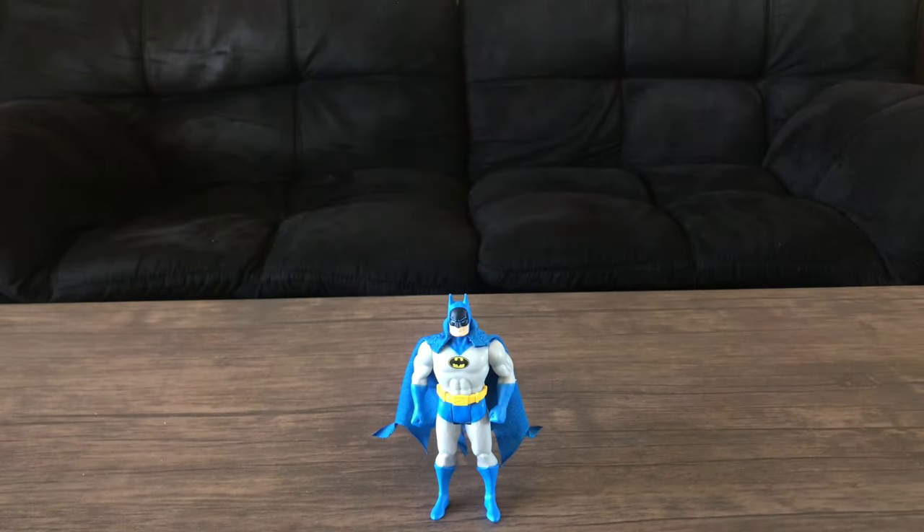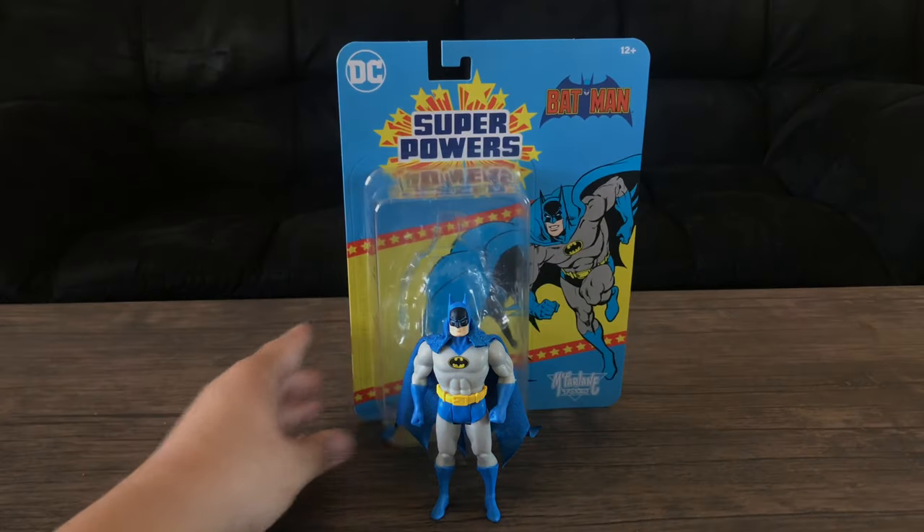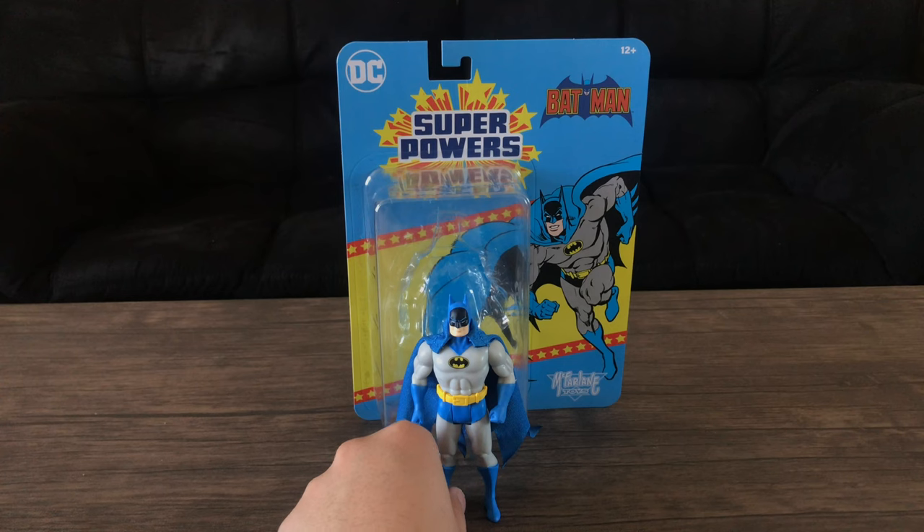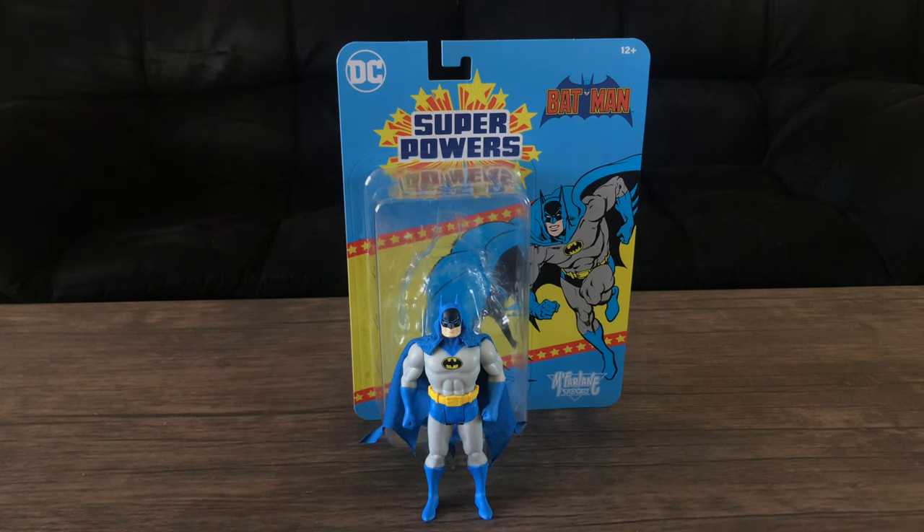I also have a poster, which is foreshadowing for a future room tour. Do I recommend this figure? Yeah, if you just wanted a classic Batman, or if you're feeling really nostalgic and don't care if it doesn't look like the original. But personally, if you're going to market this line as a continuation, I'd rather the company commit to making it look exactly like the original. This is probably the one and only figure I'll get from this line. I'll see you guys next time — bye now.